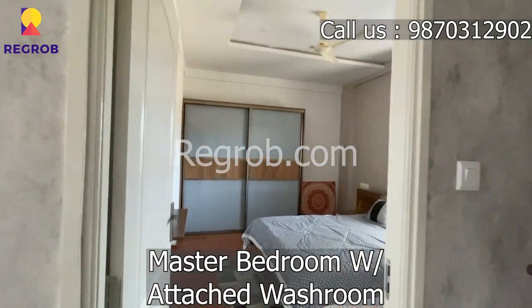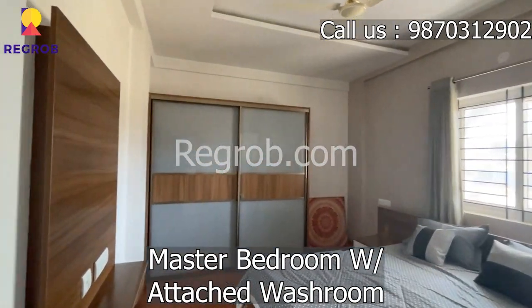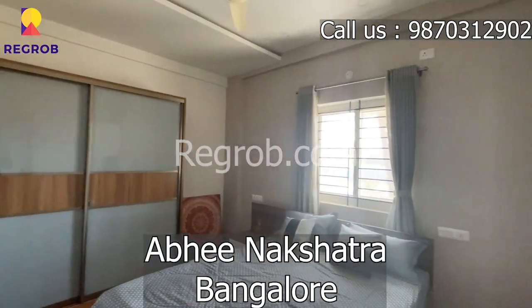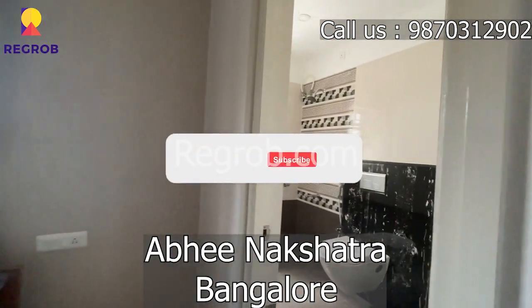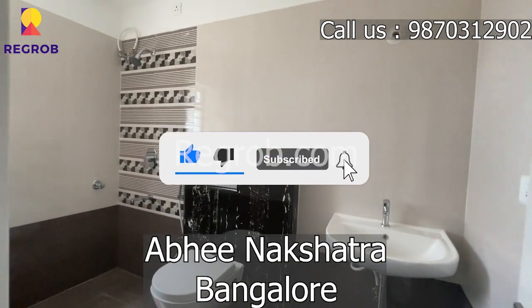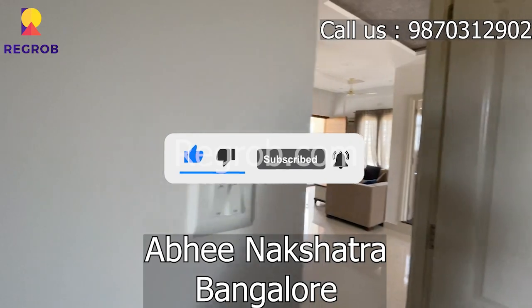Here's the master bedroom with wardrobe space and an attached washroom, fully furnished. Abhinakshatra, Bangalore — 2BHK flat available. Call us now on the number given on the screen. For more such properties, subscribe to our channel. Till then, see you again.